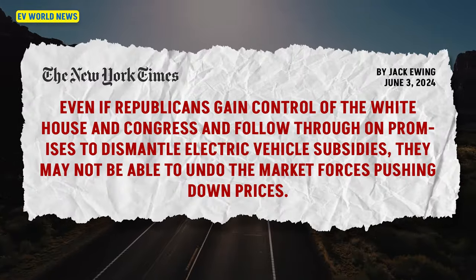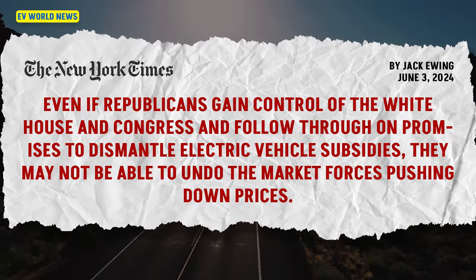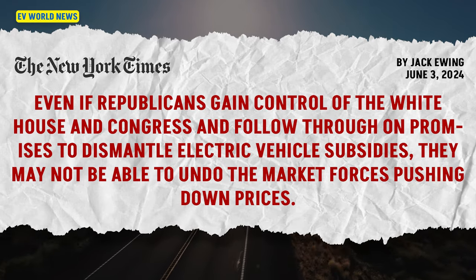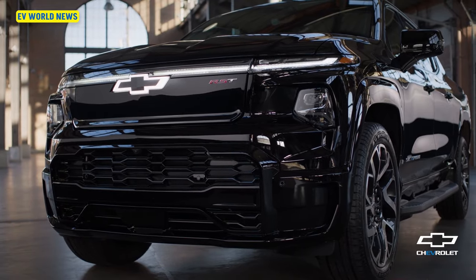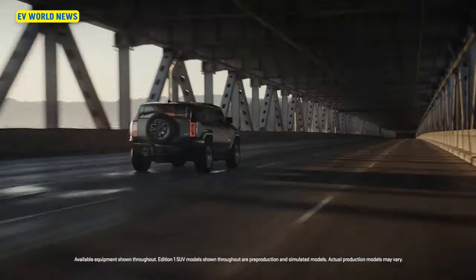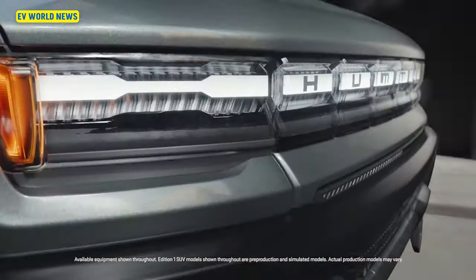The article says that even if Republicans gain control of the White House and Congress and follow through on promises to dismantle EV subsidies, they shouldn't be able to undo the market forces currently pushing down EV prices. Electric car sales, while slowed, are still averaging 55,000 in the United States in April. A lot of the newer EVs are expensive — the Chevy Silverado is $95,000, the Hummer EV is around $120,000, and Mercedes and BMW ones are really expensive — but you've got some cheaper ones too.